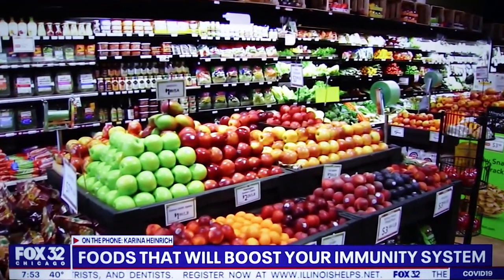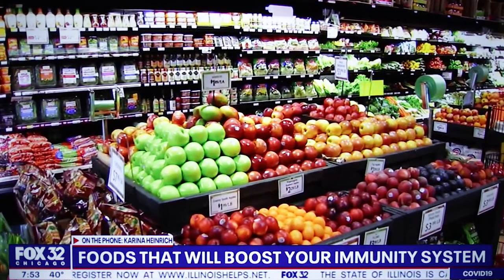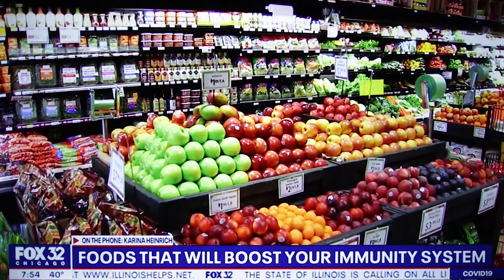And then clean carbs. I'm not afraid of carbs. So looking at whole wheat bread, sprouted bread, quinoa, oats, brown rice, whole wheat, and chickpea pasta.